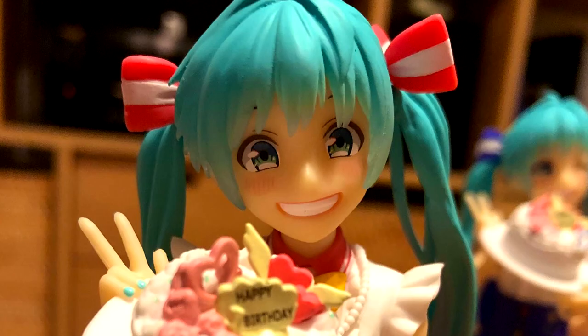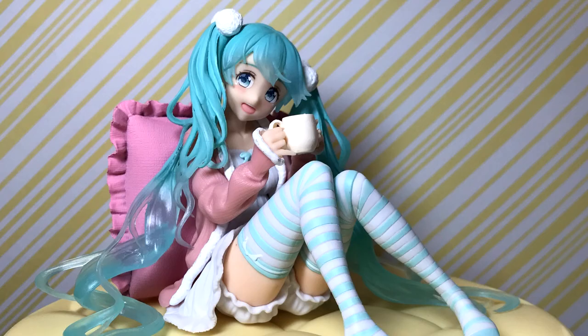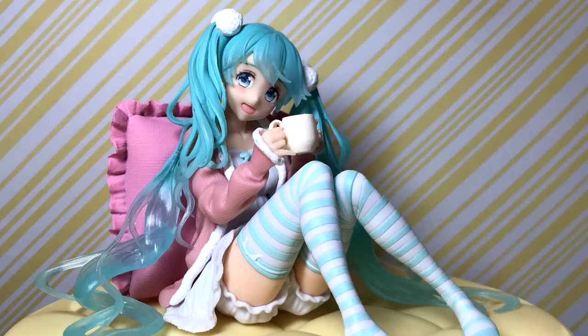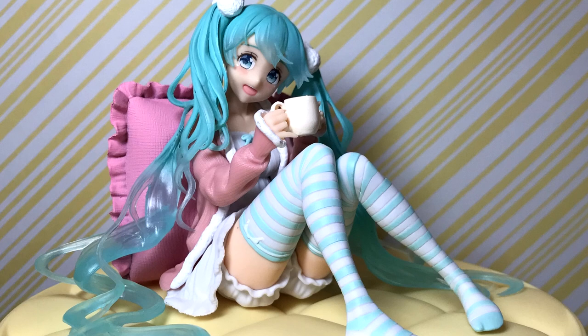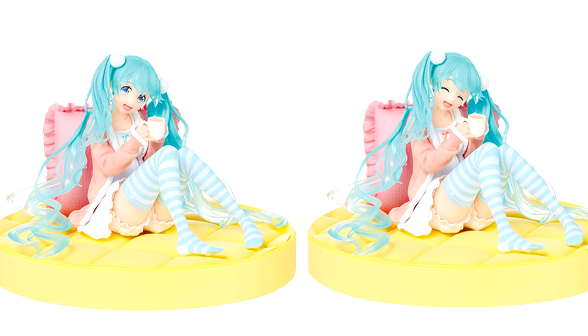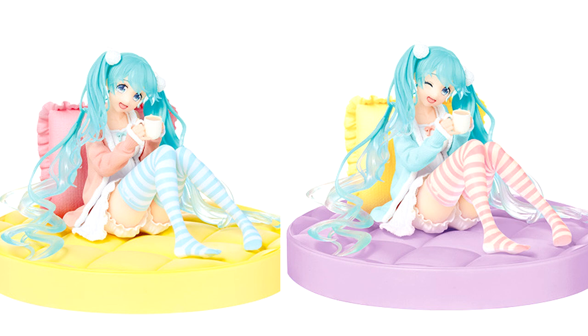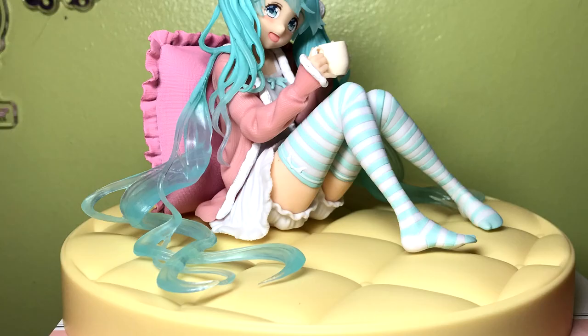The next figure is released by Taito, who have been ever impressing me lately with their gorgeous releases of the Queen of Vocaloids, Hatsune Miku. This new iteration comes in three alternate variants and pictures Miku relaxing in lounging clothes enjoying a warm cup of tea, but still rocking her twin tails. The first two versions are identical aside from one having Miku's beautiful ocean blue eyes on display and the other having them closed in a happy expression, but the third variant has Miku winking with an alternate color scheme that reverses her long blue socks to pink and her pink jacket to blue.